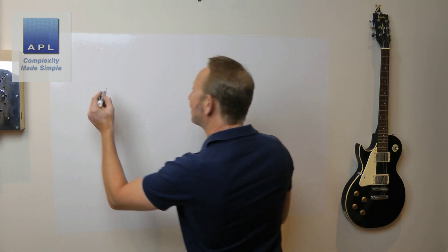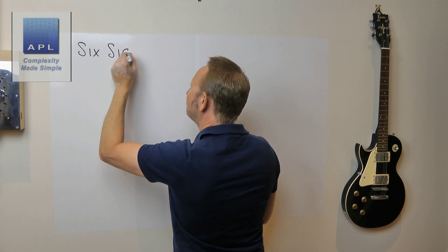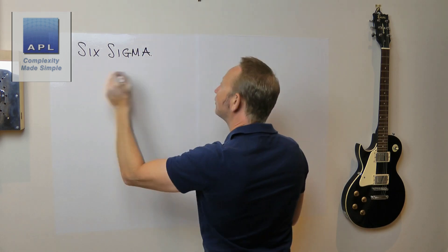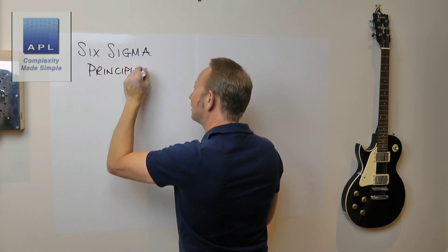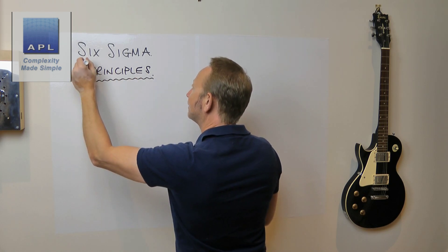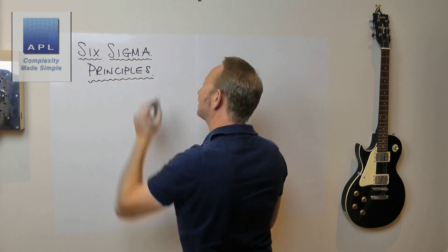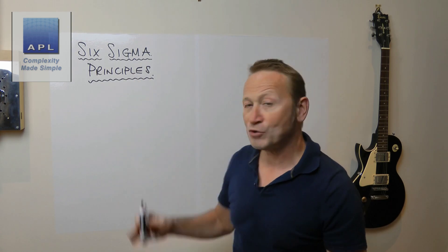So let's get back to the subject — Six Sigma principles. This could be a really long video; there are lots of things that go on in Six Sigma, lots of things at the corporate level, at the head of the company level. We're not talking about that. We're talking about the Six Sigma principles that are at the heart of the black belt or green belt process.